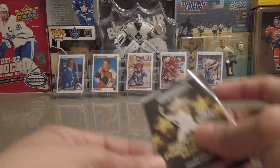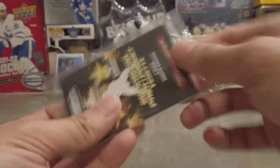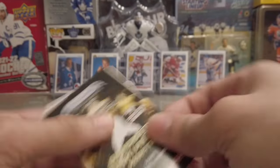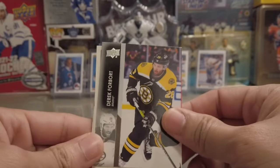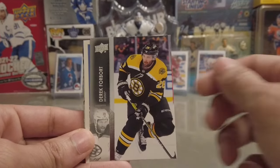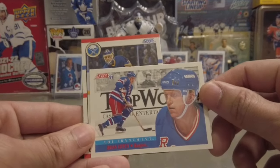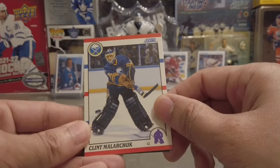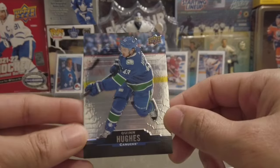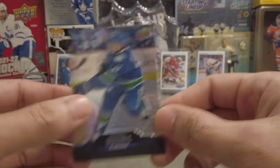Now we got a superstar pack — four cards per pack. Let's see what these superstar cards are. Shiny! We got a Derek Forbort, a Brian Leetch for the Rangers — that's a nice vintage one — we got Clint Malarchuk, and then a Quinn Hughes Tim Hortons card, 2020-21, for Quinn Hughes. Not bad at all.